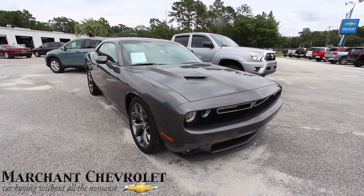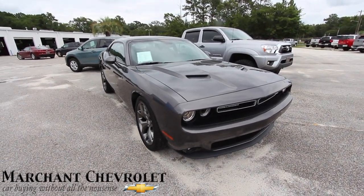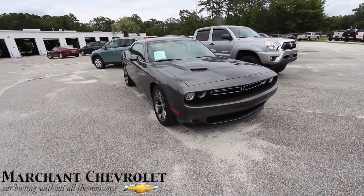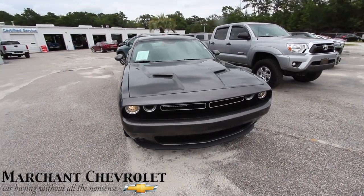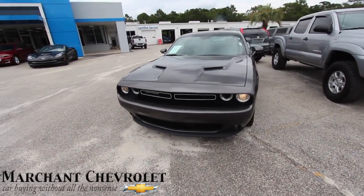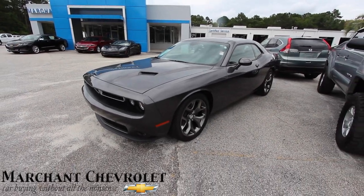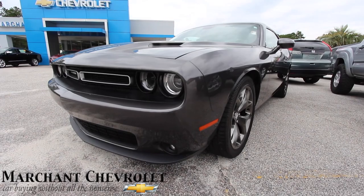What's up everybody, today we're here at Marchant Chevrolet looking at the 2015 Dodge Challenger V6 SXT — a pre-owned vehicle for sale. Today I'll be doing a walk-around condition report. If I see any major dents, dings, scratches, or imperfections I'll point them out, but again it's a pre-owned vehicle for sale right here in the beginning of June 2017.